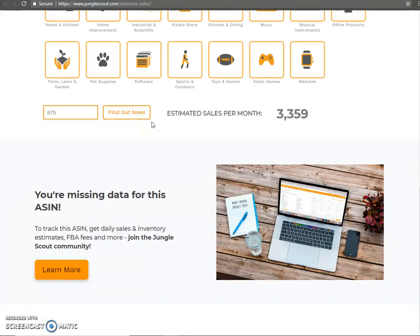Now these estimates aren't hard and fast. Everything is an estimate because we don't actually have access to Amazon's data — they hold that pretty close to heart. But it does give you an idea of what you're looking at. And so what they come up with is 3,426 sales a month.